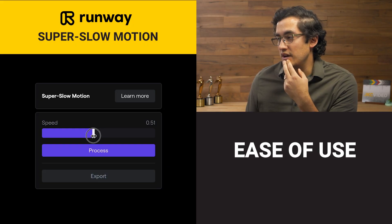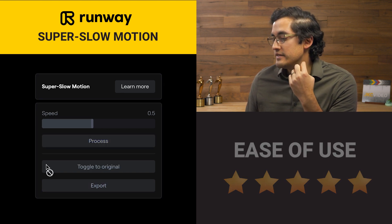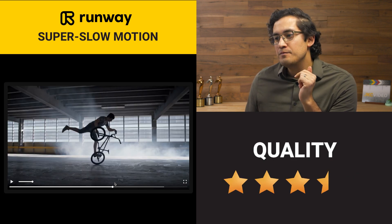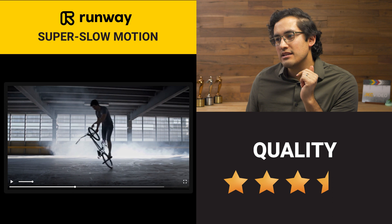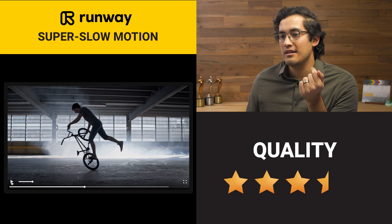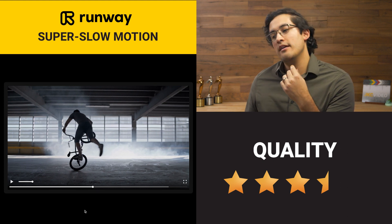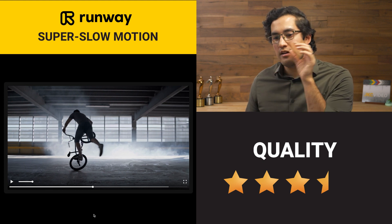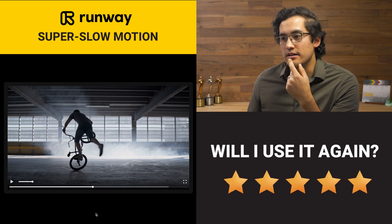Ease of use — very easy. Once I had the clip, I just dropped it in, picked the speed, and hit process. I'd give it a five. Speed — I'd give it a five as well. Quality — like a three and a half, purely based on the fact that there are moments where the leg just disappears and that's not great. But there are moments that look really smooth and that's really good. You can pick the moments that work really well. Will I use it again? I will 100% explore using this again.